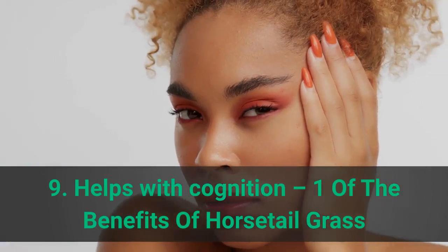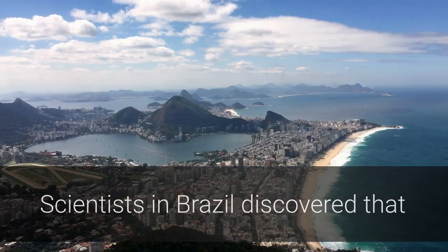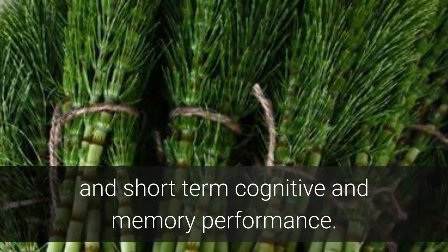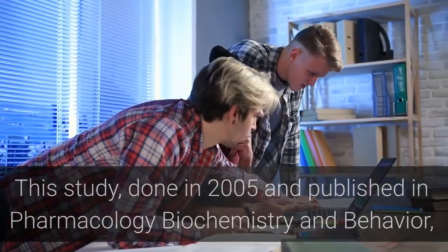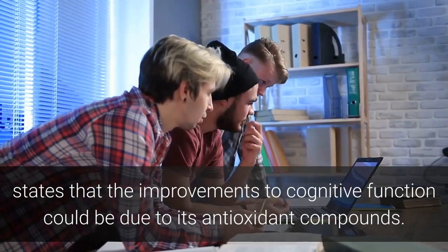Benefit 9: Helps with Cognition. Scientists in Brazil discovered that horsetail extracts given to rats helped to improve long-term and short-term cognitive and memory performance. This study, done in 2005 and published in Pharmacology Biochemistry and Behavior, states that improvements to cognitive function could be due to its antioxidant compounds.